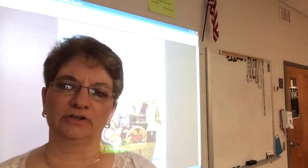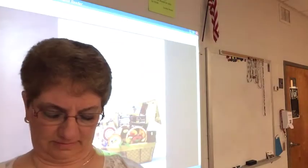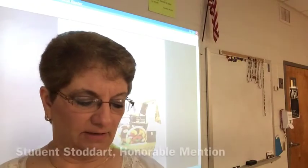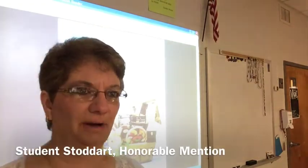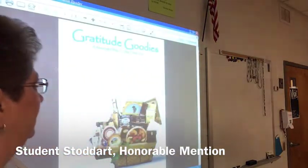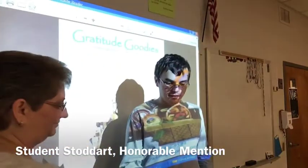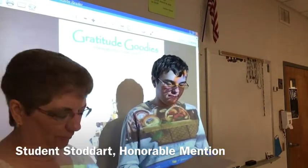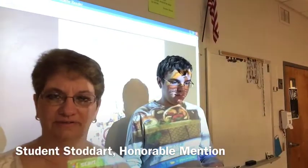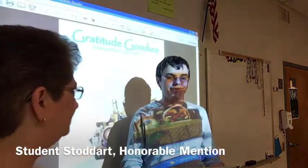On the screen behind me is our first honorable mention winner — student Stoddart. Can you come up, please? What we liked about this design is it's fun. We love this design because it was very whimsical, and it kind of felt to us like a Dr. Seuss design, and that's why we chose this for our honorable mention.